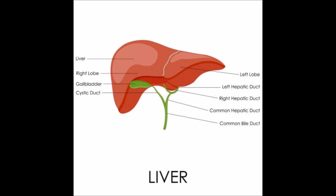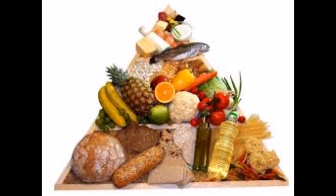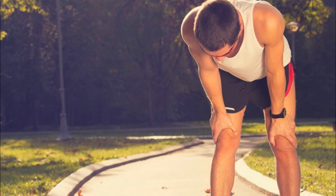The liver has many functions. The first function is to produce bile, which helps aid digestion. After digestion, nutrients are delivered back to the liver for processing. Some nutrients, such as sugar, are retained by the liver and released if the body needs more energy.